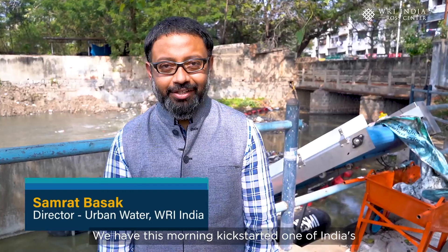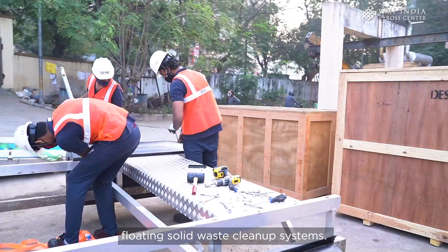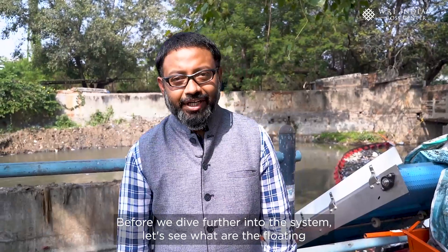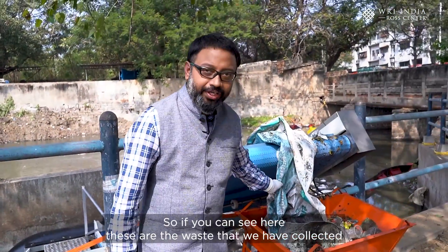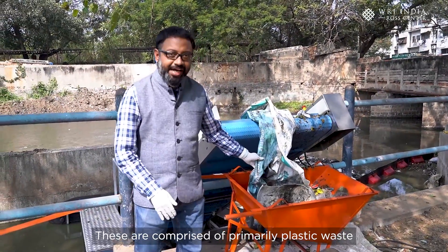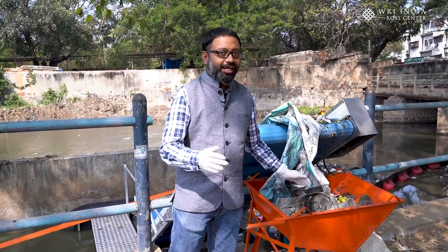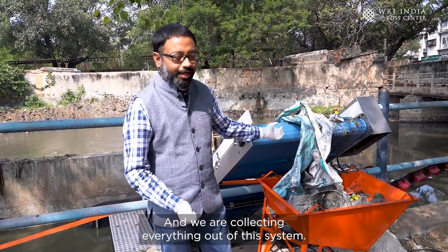We have this morning kick-started one of India's most advanced and fully automatic floating solid waste cleanup systems in one of the inlet channels of Hussain Sagar Lake, located in Hyderabad, India. The waste collected from the channel water this morning is comprised primarily of plastic waste in various forms — plastic banners, plastic wraps, bottles, furniture, and other forms of plastic waste.